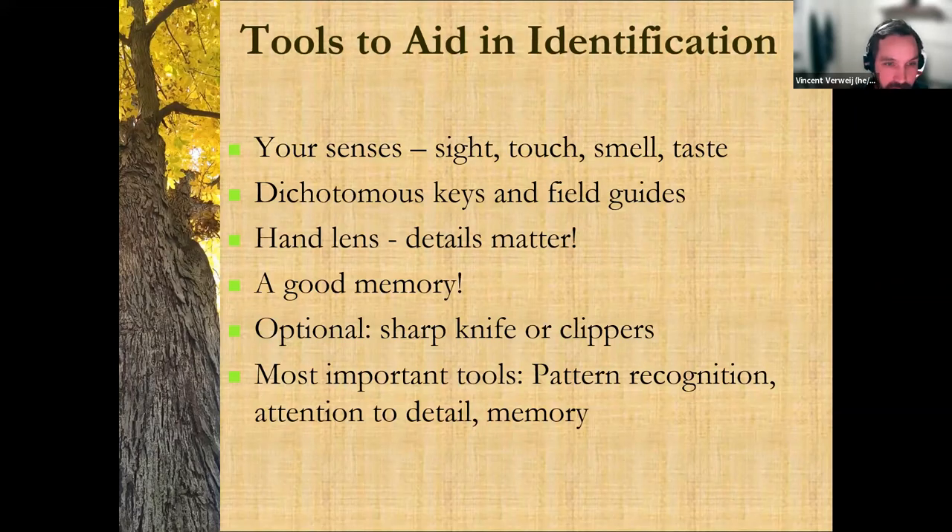A hand lens can be really helpful in winter for looking up close at buds. Sometimes with things like green or white ash, it's hard to tell which species it is and you have to really look at the bud scar with a hand lens. A good memory is reinforced by repetition and trying things out again and again. It usually takes me about a hundred times seeing a tree to really get a feel for that particular species. I'm at about 150 species now that I can identify pretty quickly, but there's still more to go.